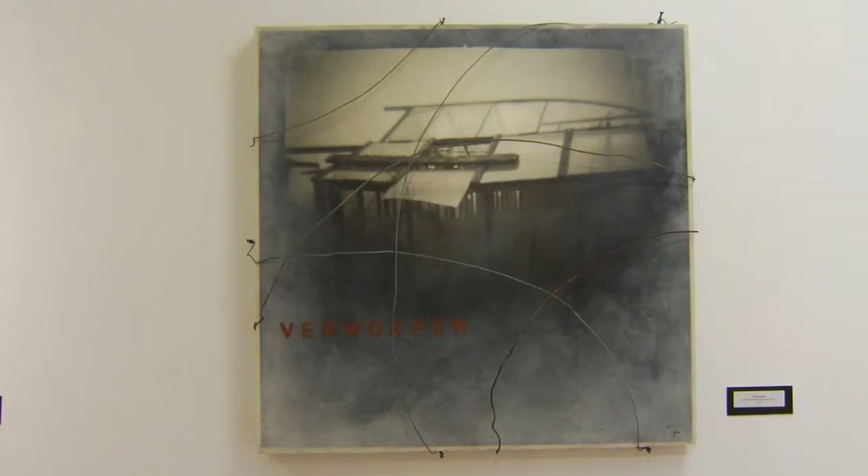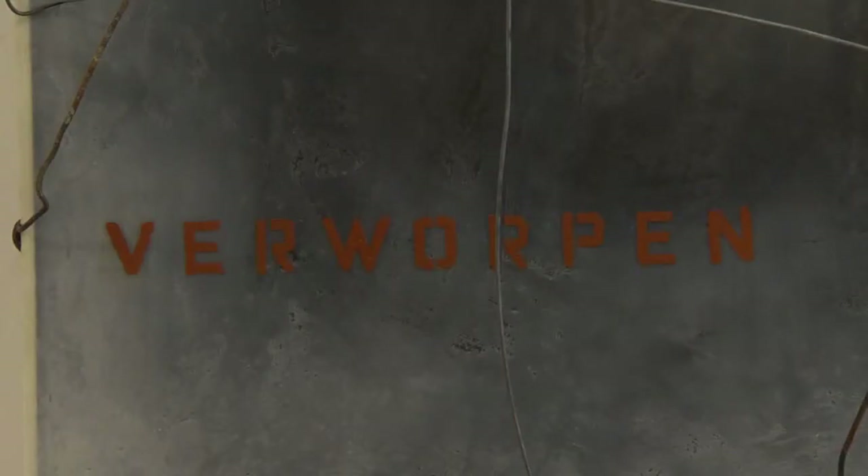I tend to respond to things that are going on in my own life or situations that I find myself in. Several years ago when I became a father, that led to a large project, an exhibition about my father who was a U.S. Marine and was killed in the war in Vietnam. The move to the Netherlands led to the discovery of this abandoned greenhouse and this body of work.